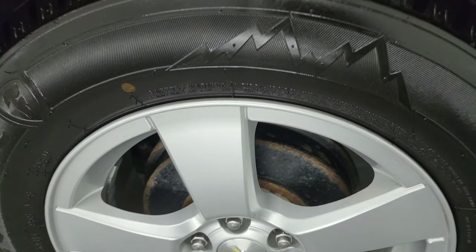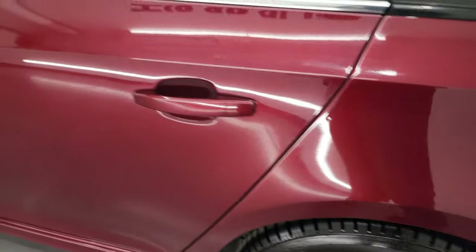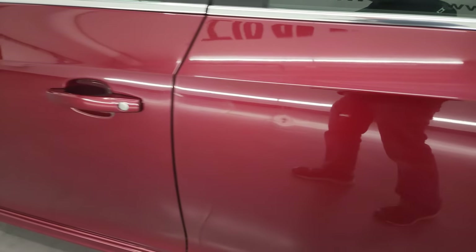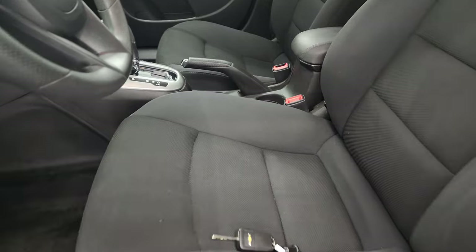This back wheel is absolutely perfect. Down the rest of the side, just a couple little dings in the door, but nothing too bad. It has power mirrors, and the LT1 package gives you the black cloth interior.